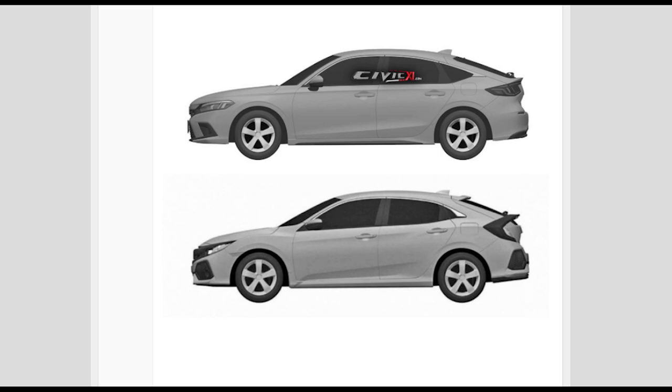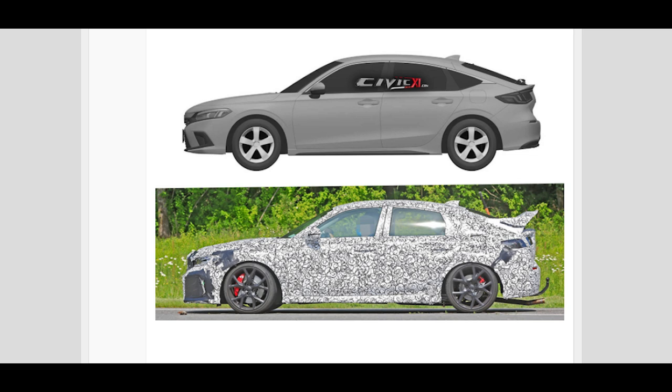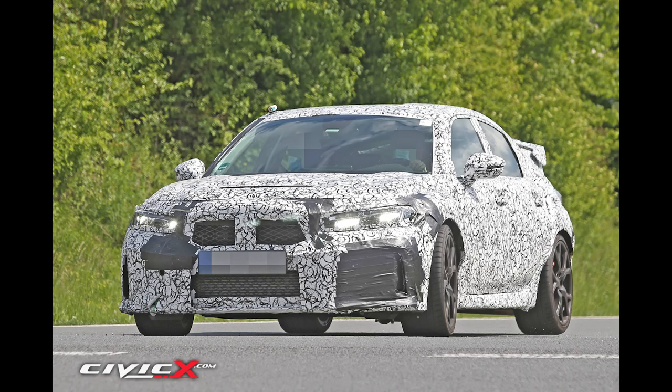And finally, this is what the next-gen Type R will look like. The huge wing returns but it's smaller and looks more integrated than the current generation. The bigger wheels definitely help with the stance, and the front bumper definitely improves upon the generic front end as well. Here are a few more shots of the brand new Type R in camouflage. In camouflage, it almost looks like this is a Type R sedan rather than a Type R hatchback.